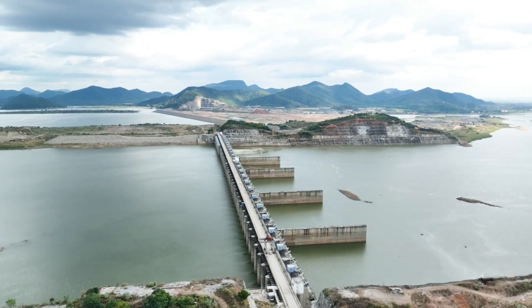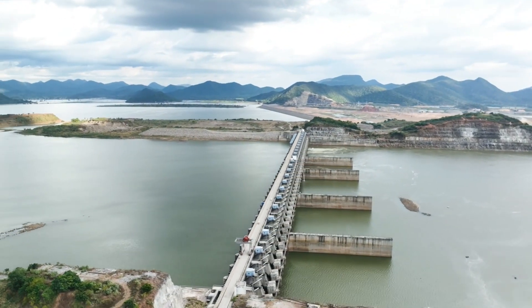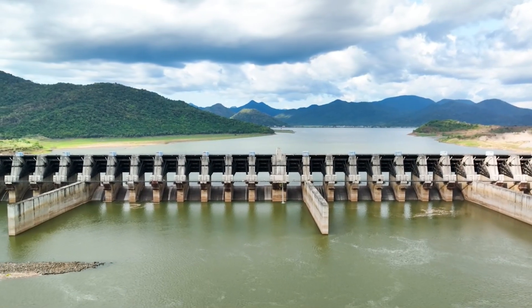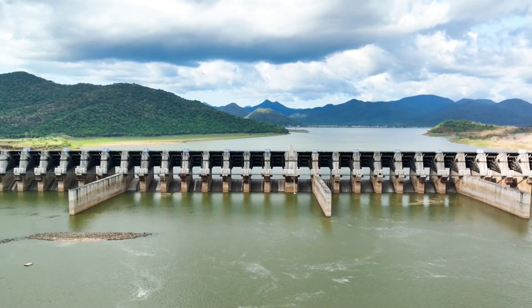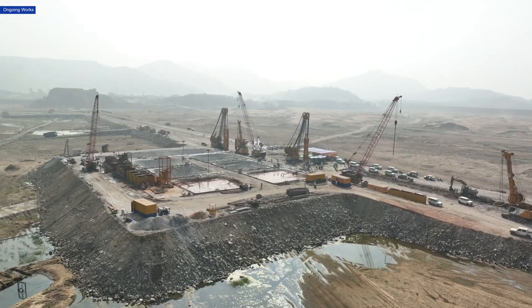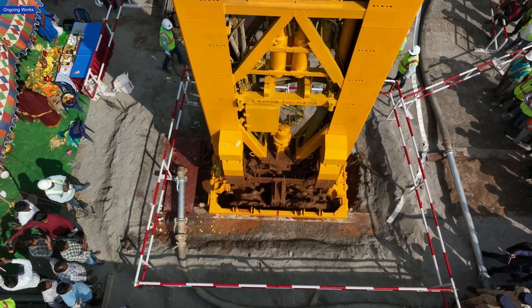The Polavaram project, one of India's largest multi-purpose projects, is witnessing groundbreaking engineering advancements. In the latest panel of experts meeting led by international experts, key discussions took place on various elements including the construction of the diaphragm wall, quality tests, and strengthening techniques.